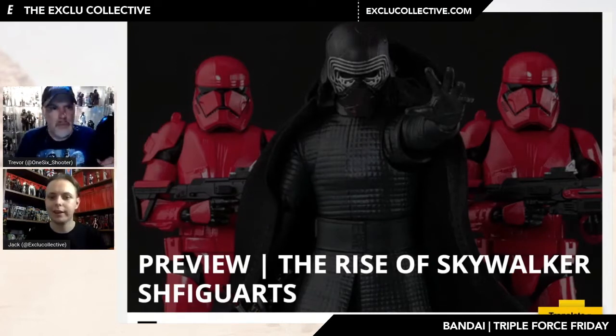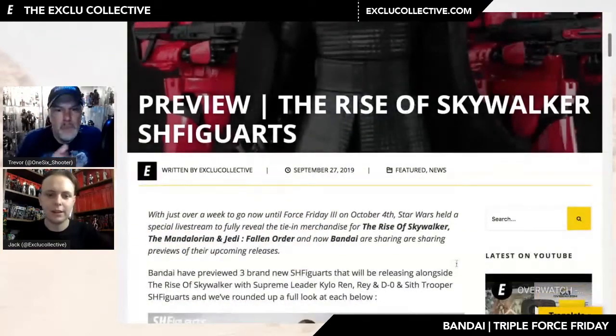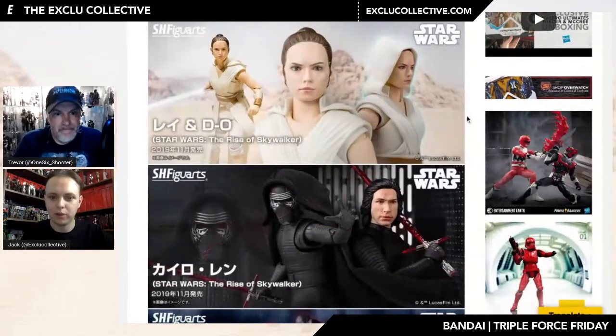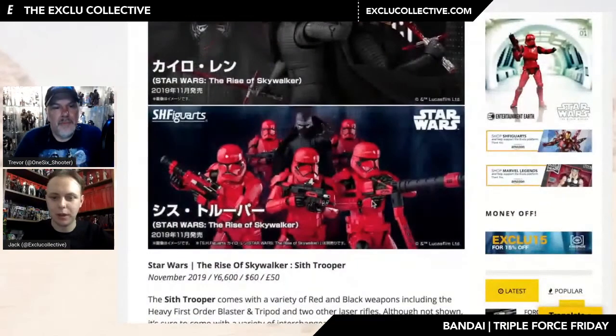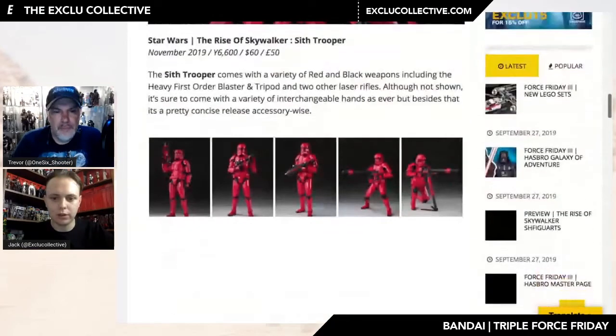We are on our site at the moment where all the information is currently live. This was the first image I saw earlier this morning on social media when I first woke up, teasing the three main releases. We have Rey and D-O coming, we have a new Kylo, and as shown here we have the Sith Trooper. It looks like there are variants but they are all one singular figure, just with multiple blasters. Let's jump straight in and have a look at the Sith Trooper.